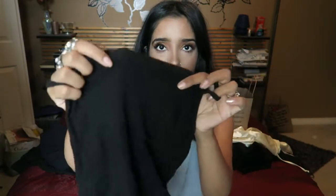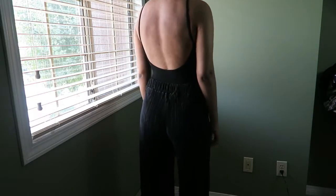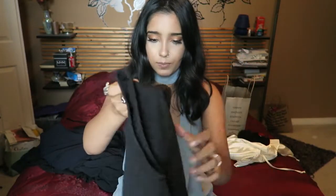Next is a bodysuit from Brandy Melville — I've already worn it twice and it's super comfortable. It's a plain black thin ribbed knitted material. The back is super low. Unfortunately it doesn't have any snaps at the bottom, so you have to take it off to use the bathroom. You could wear a sticky bra or pasties but I just don't — you can't really see anything anyway. It's super soft and comfortable.